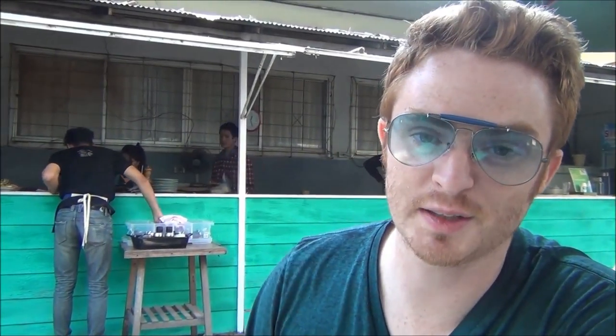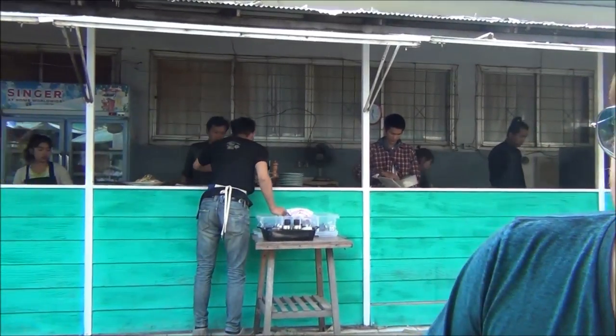So far I'm enjoying the minimal design here and they have a really cool outdoor open kitchen so you can see them preparing your food.